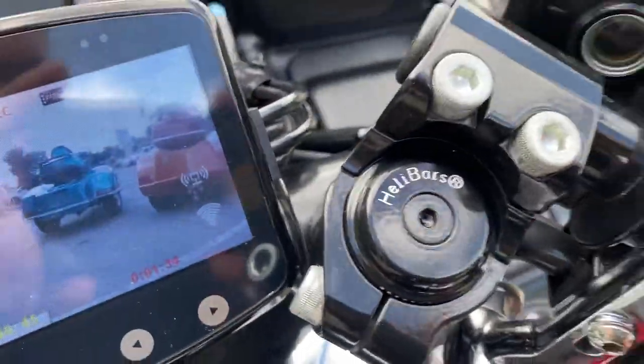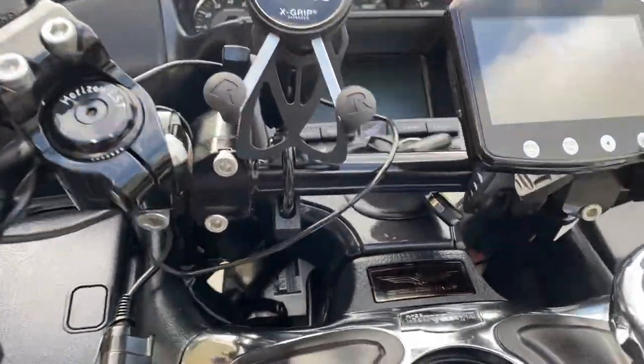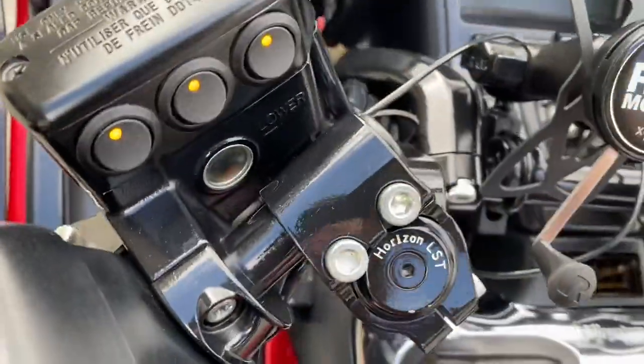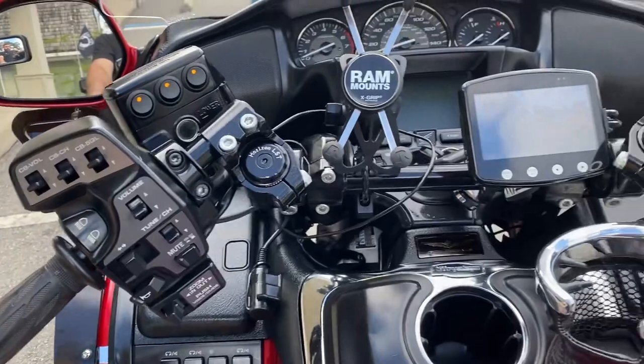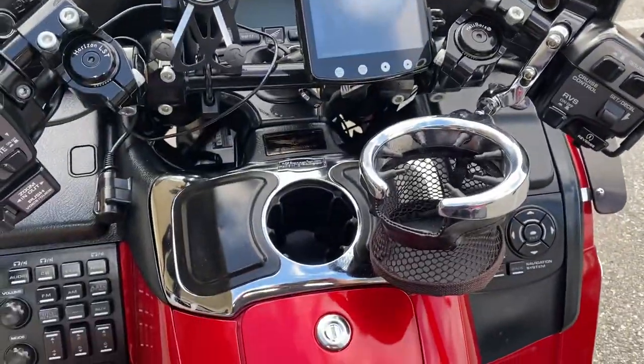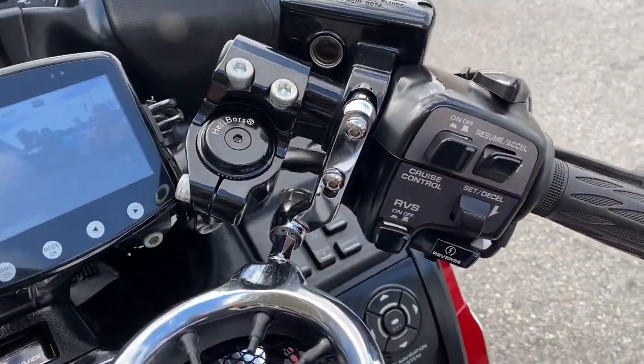First of all, I'll start with these Healy bars — these are adjustable bars, very nice. There are a lot of options here for riding position over the factory setup, so that's cool. This bike also has navigation.